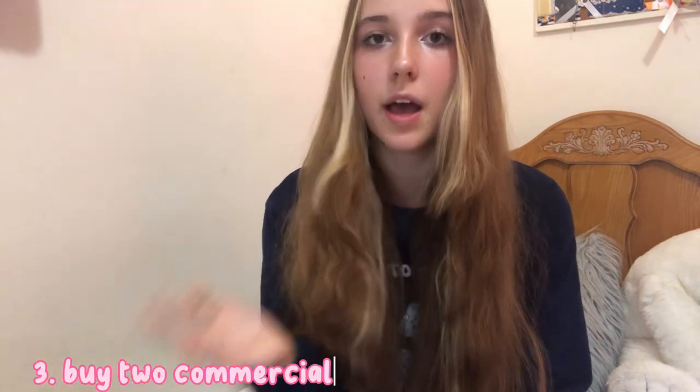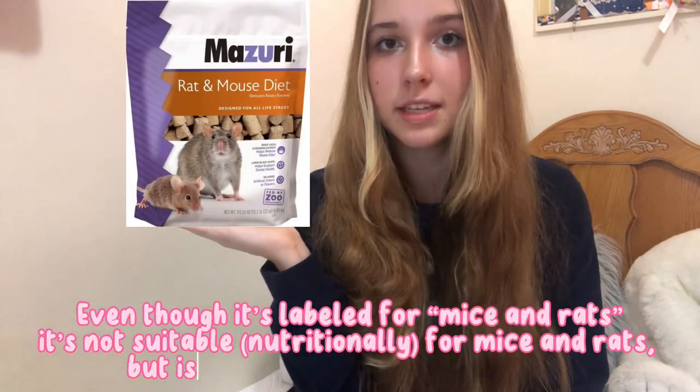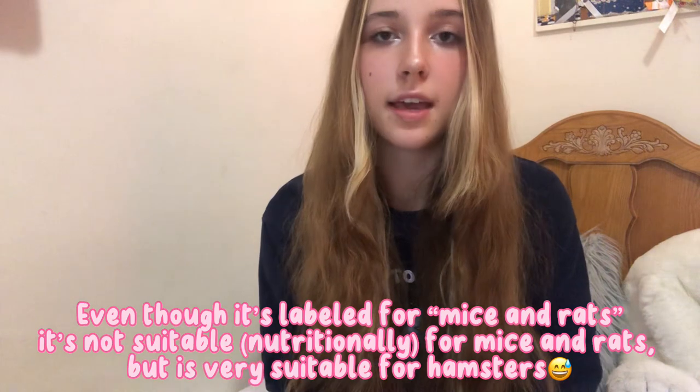The last option is buying a commercial seed mix and mixing it with a commercial lab block, and that's what I do. It's recommended for beginner hamster owners and those who don't have the other two options easily accessible. What I do is mix Higgins Sunburst seed mix, which is a low protein, high variety seed mix, along with Mazuri lab blocks for mice and rats, which is a high protein lab block. Together they make a very good diet for your hamster.